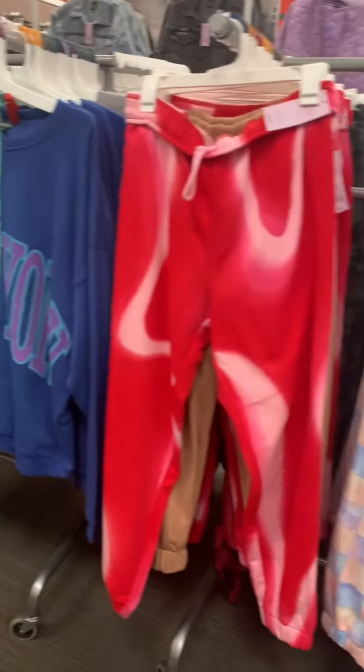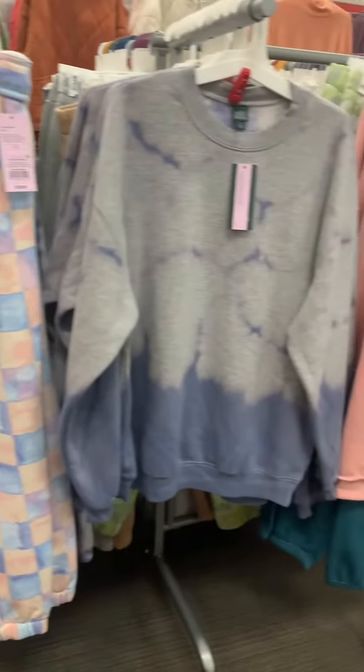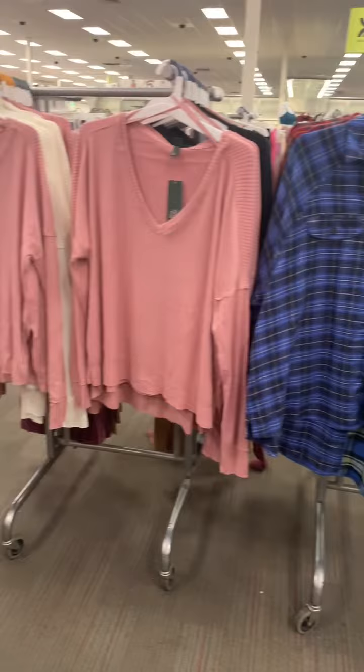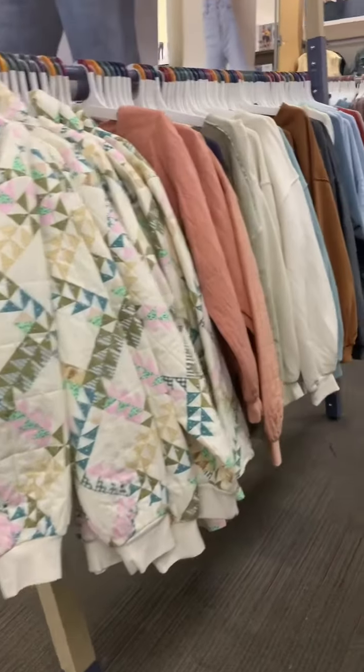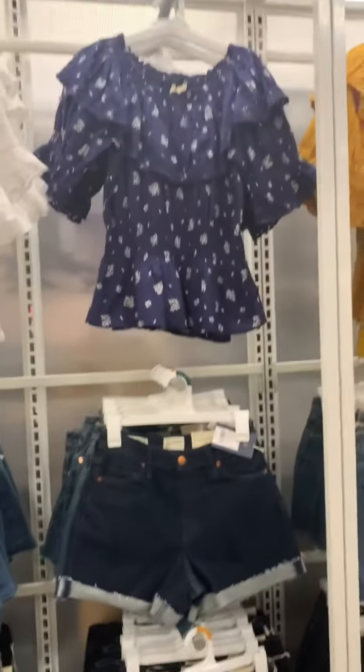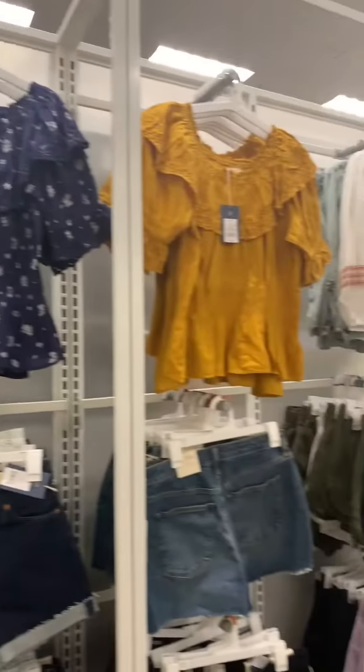Lots of color blocking over here in the sweatpants and the sweatshirts. Look at these 90s flannels, and then you see these quilted coats. The vintage style is definitely in right now, even if you're not buying vintage.